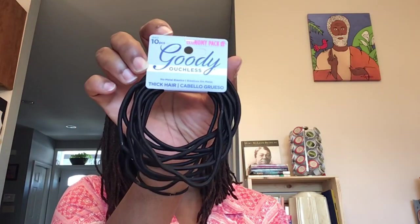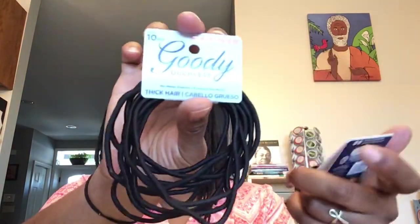So these two Goodie products — this says it's a 10-piece economy pack, Goodie Ouchless, no metal elastics, for thick hair. I really like these because even when I use them in my hair I can double them up, but I think I may send these to Idaho for the girls out there — they have thick, thick natural hair. And then this is the Goodie Ouchless 15 pieces, no metal elastics, medium hair — another economy pack.